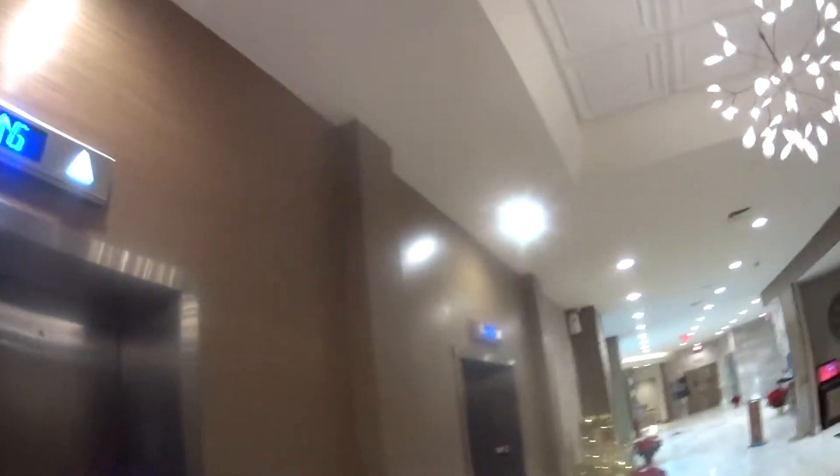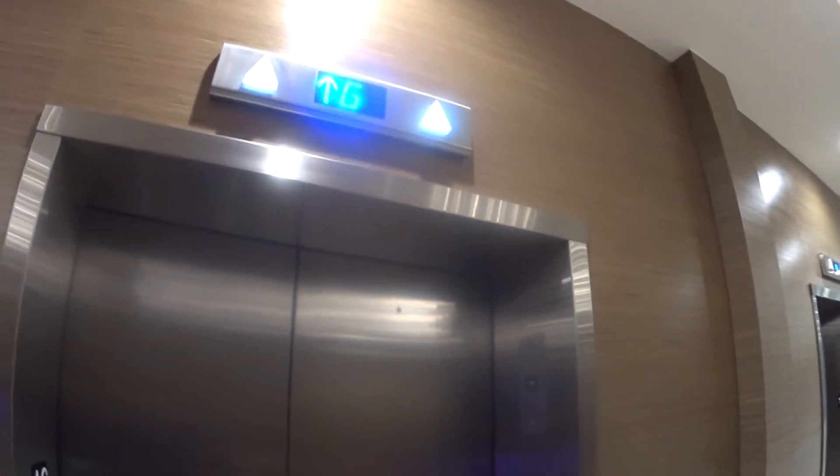This is a nice elevator lobby. Isn't it gorgeous? Can you see this? Let me get my cab view. What cab is there to see? It's just... oh, the lights are off in this one. I just want to get my whole view.